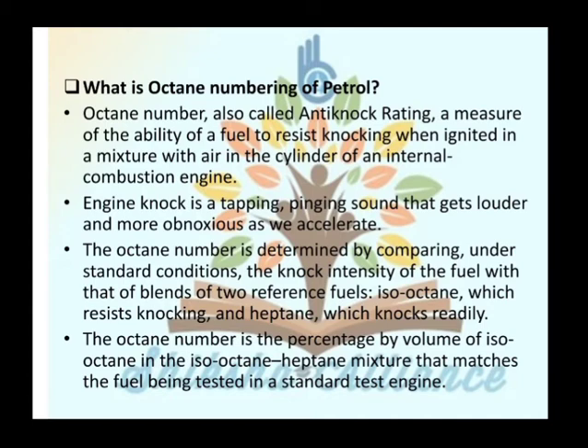The octane number is determined by comparing, under standard conditions, the knock intensity of the fuel with that of a blend of two reference fuels: iso-octane (which resists knocking) and heptane (which knocks readily). The octane number is the percentage by volume of iso-octane in the iso-octane/heptane mixture that matches the fuel being tested in a standard testing unit.